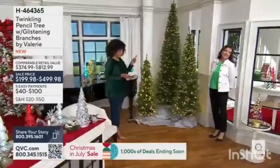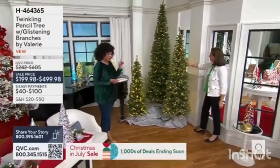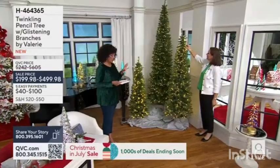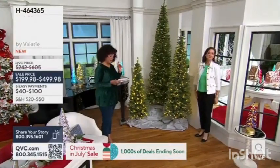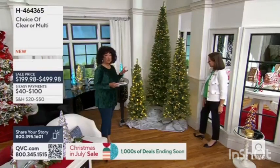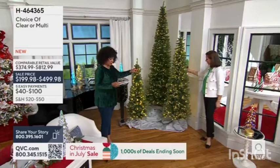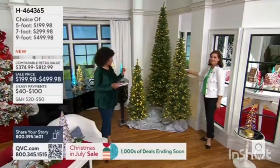Call us — we'd love to talk to you. Here's what we're going to feature next. And I know our time is quick, so I will share with everyone: Valerie's pencil tree with the glistening branches. We offer it in a five-foot size, which is $199.98. That's a $40 easy pay. So there's your five-foot. And then we have the seven-foot.